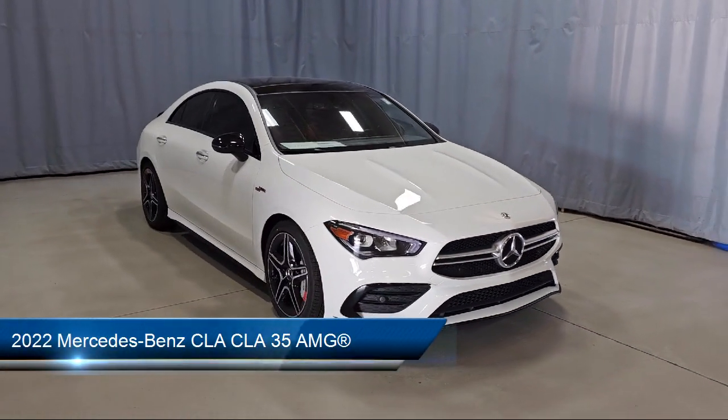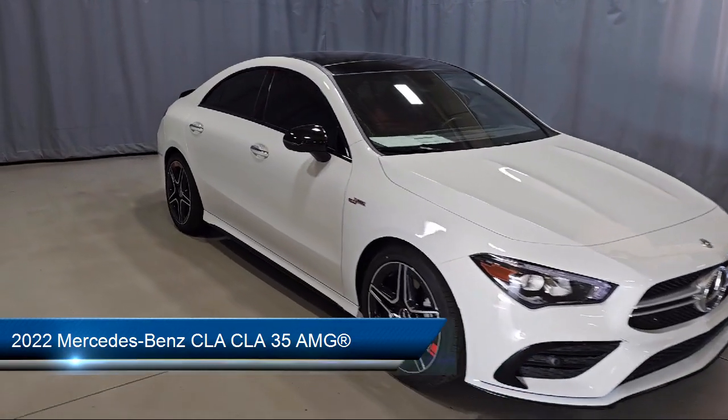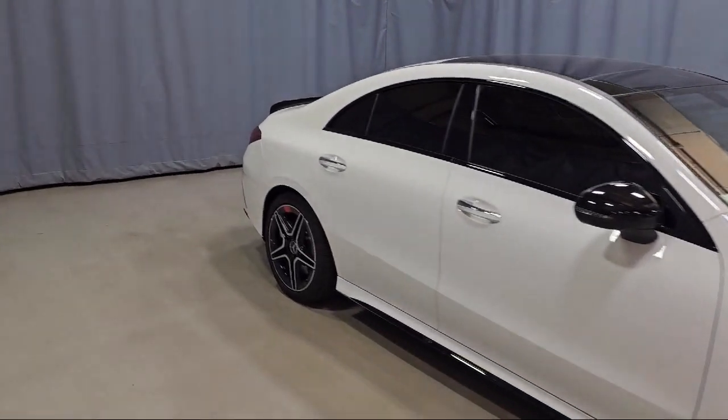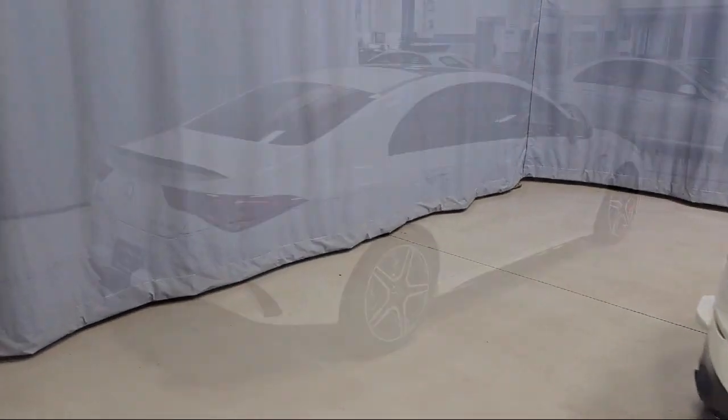It comes equipped with MB Tech's upholstery, Apple CarPlay and Android Auto, E-Call Emergency Communication System, Rearview Camera, Keyless Entry, and HD Radio.